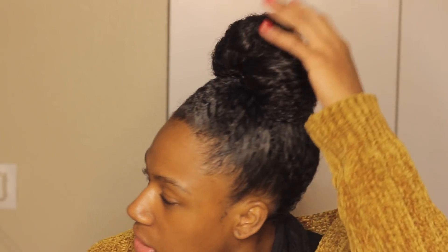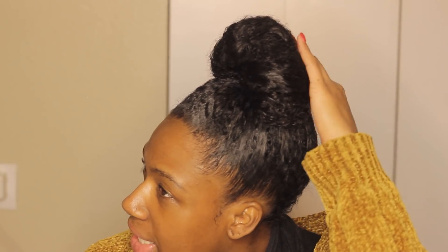First and foremost, this is a great protective style — it is just a bun, literally just a bun. I will actually show you guys how I do this, because I think a lot of you have been asking me, so we're going to get started with that.